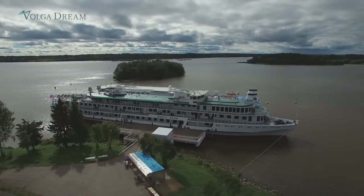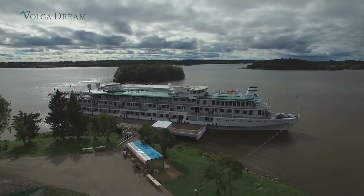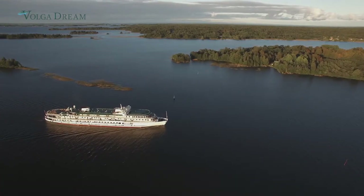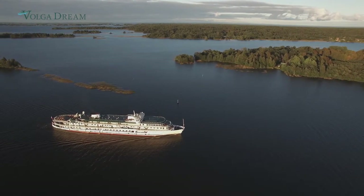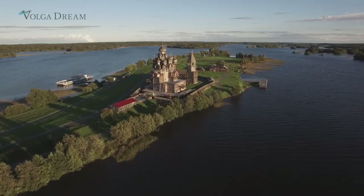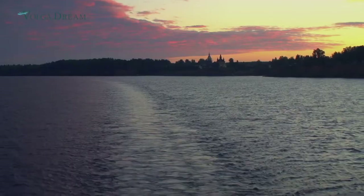From the moment you step aboard, you know the Volga Dream is special. She was designed to be the perfect host for an enchanting voyage of discovery through the history, scenery and culture of the Russia we know and love and want to share with our guests.